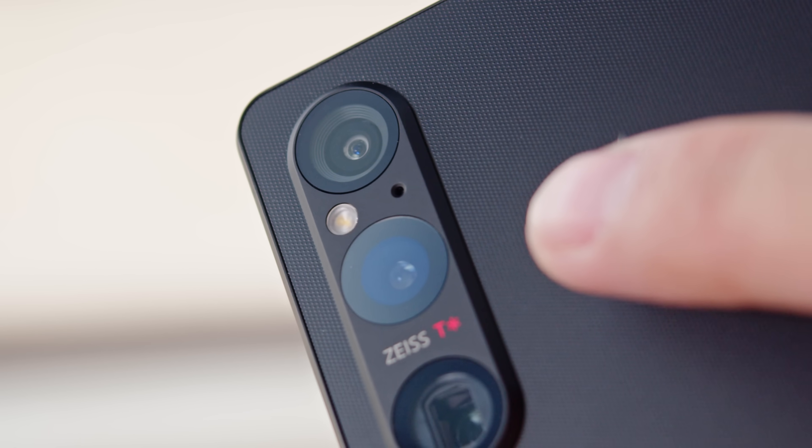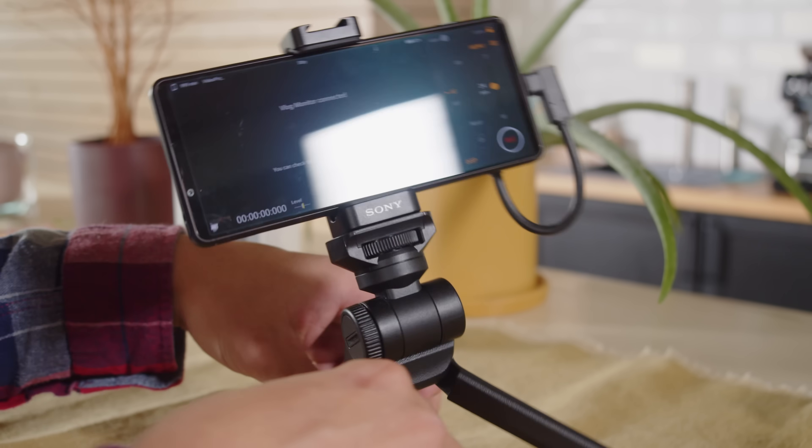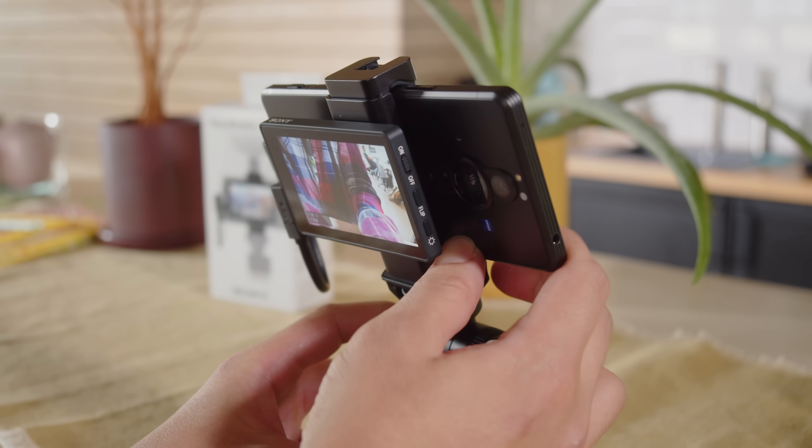On the Xperia 1 Mark 5, there's a mic on the backside now, next to the cameras. That's in order to get better voice recording when vlogging with the rear cameras, for example with Sony's dedicated rig.